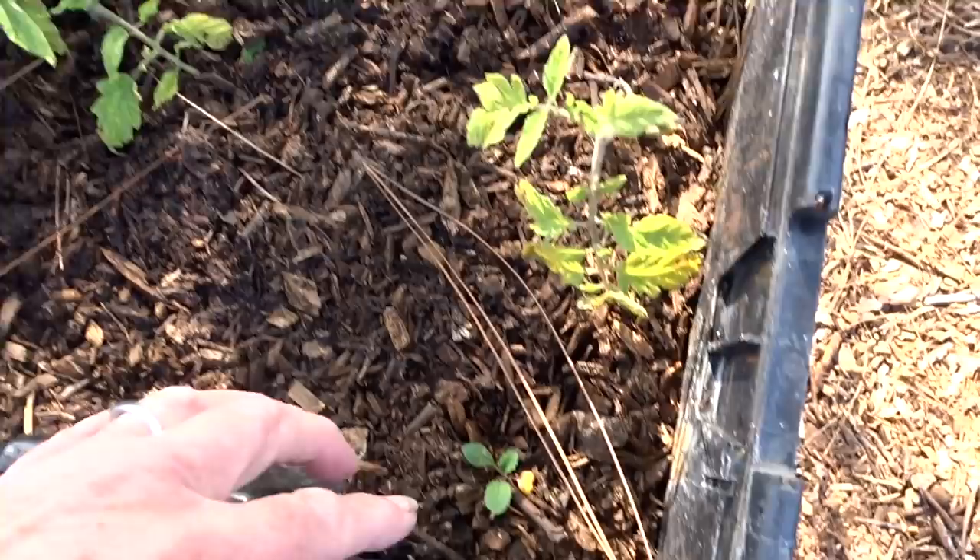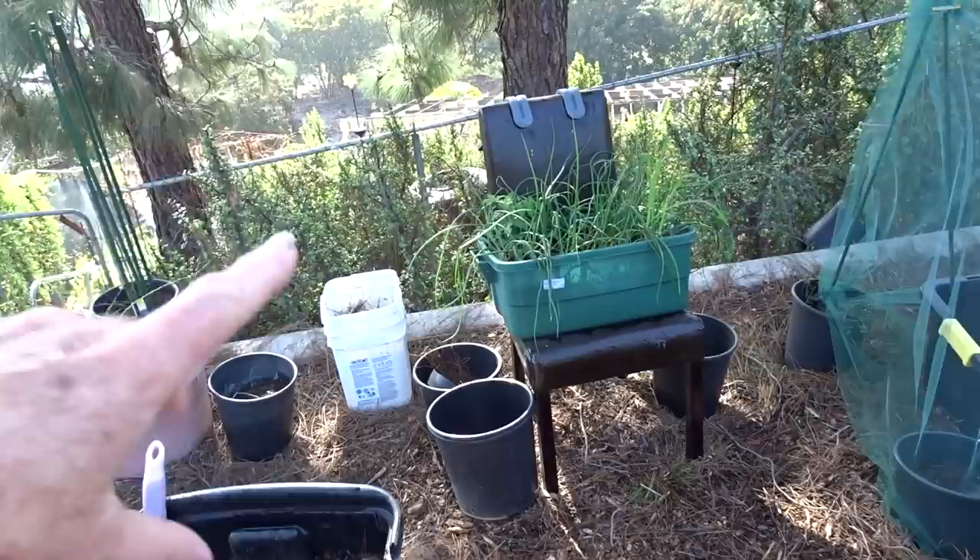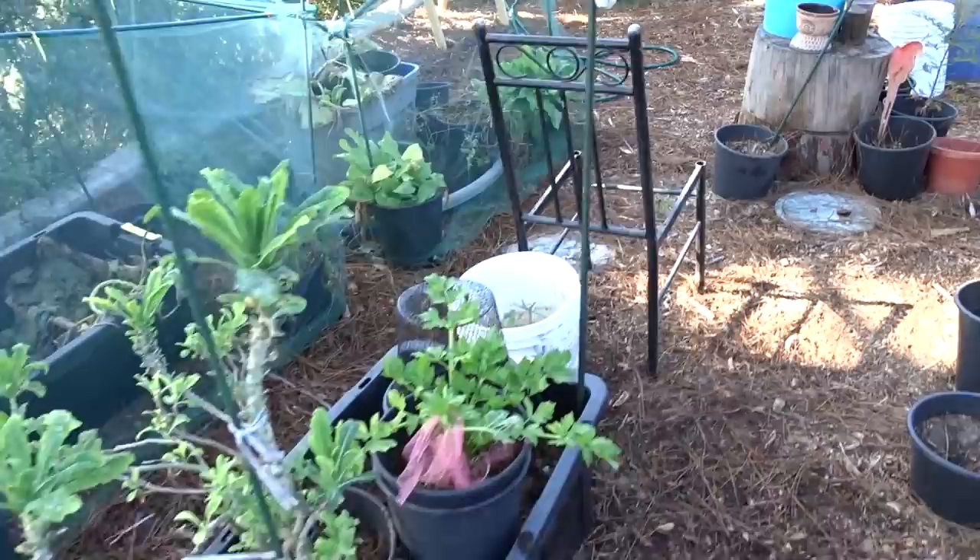And this is a broccolini. Look at this — I believe that is a dinosaur kale baby, so we'll see what happens. I've got my blueberries, which went in dormant. Those are the regular onions and they're doing really good on the chair.